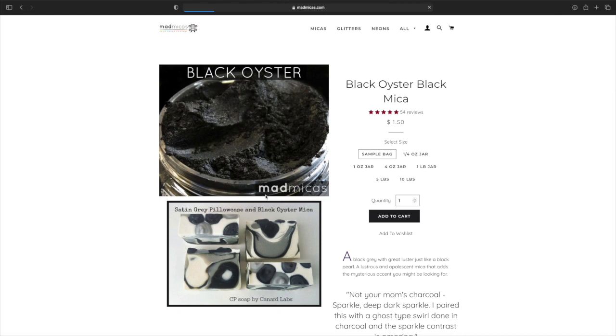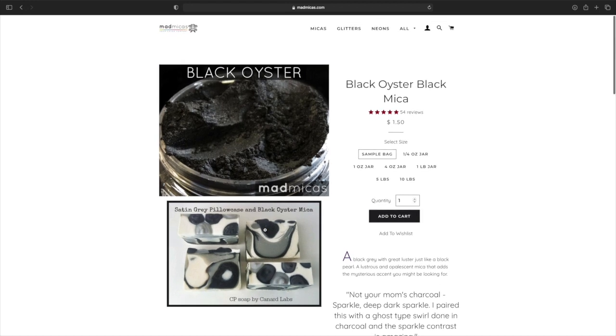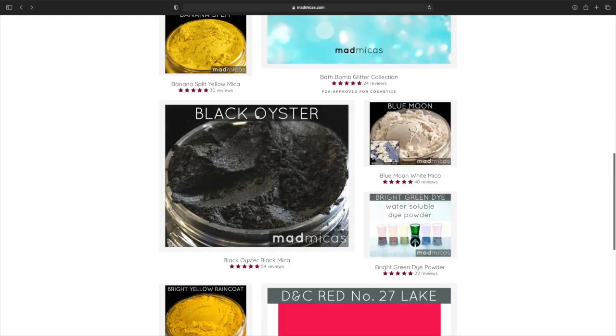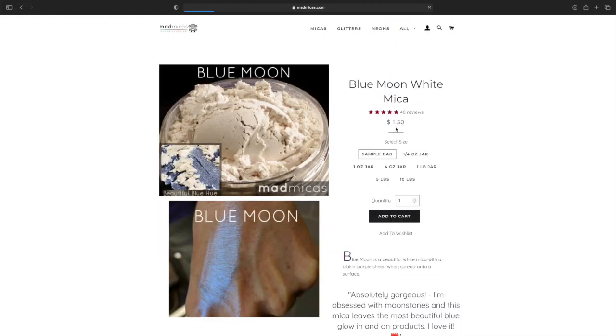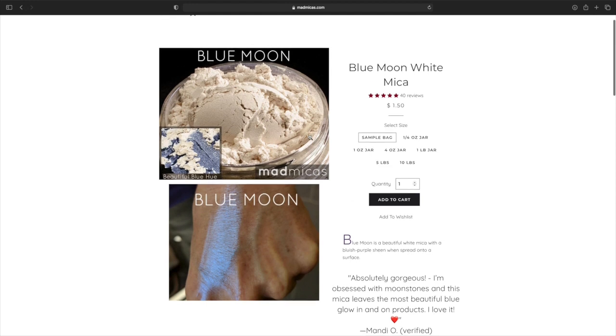We have Black Oyster — here is the soap, which is very pretty. I want to start making soaps. Sample bag is $1.50 — everything looks the same prices here. So if you want to make a black lip gloss, that could be very interesting, or black lipstick. Blue Moon — it's white but it swatches blue. That's very pretty. Pricing is the exact same, though the four ounce is $14.50, which is cheaper — which is great.